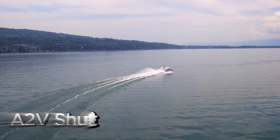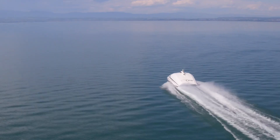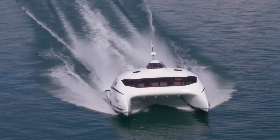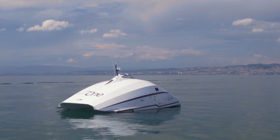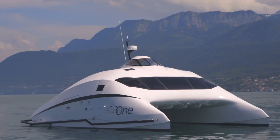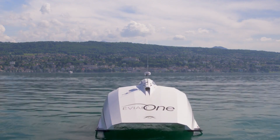The A2V Shuttle is a high-speed, aerodynamic passenger boat designed for efficient and comfortable travel. Known for its innovative design and advanced technology, A2V Shuttles offer a luxurious experience with panoramic views and low fuel consumption. The A2V Shuttle is capable of reaching speeds of 50 knots, approximately 57.5 miles per hour.